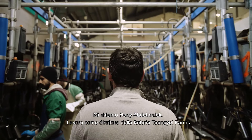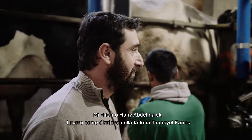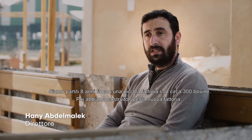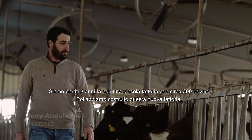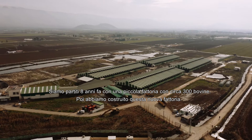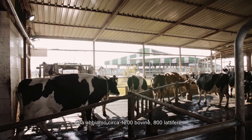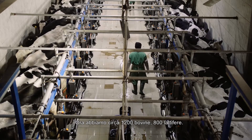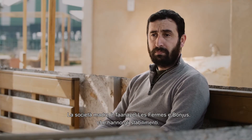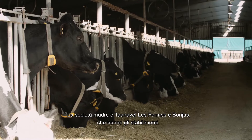My name is Hany Abdul-Malak. I work as a farm manager for Ta'nail Farms. We started around eight years ago with a small farm of around 300 cows, then we built this new farm which now has around 1,200 cows, with 800 milking. The mother company is Ta'nail Farms as well as Bungis, which is the factory.